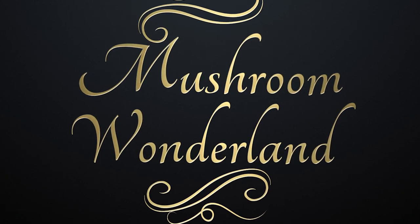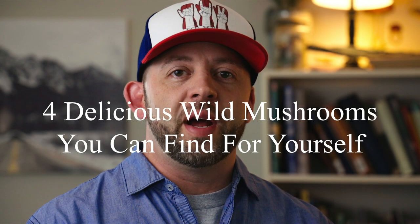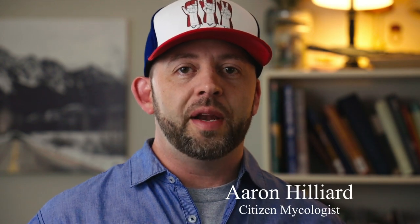Welcome to Mushroom Wonderland. My name is Aaron Hilliard for Mushroom Wonderland — I'm the creator of Mushroom Wonderland here on YouTube and on Instagram. Today we're going to be talking about four wild mushrooms that you can find and identify for yourself to take home to the dinner table.